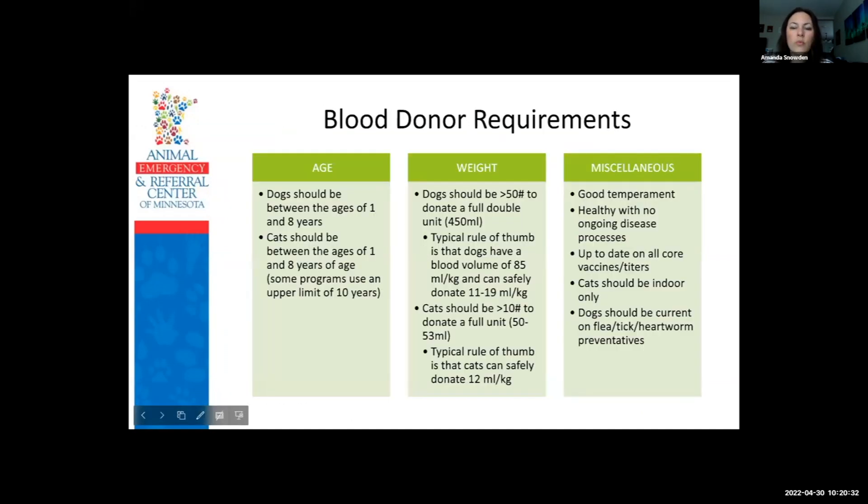For blood donor requirements, we look at age, weight, and some miscellaneous things. Dogs and cats ideally should be between one and eight years of age. We want them at least a year old so they're fully developed at their adult size and weight. We don't want to do collections on patients older than eight years because as patients age they can have underlying disease processes we may not catch, their metabolism is slower, and they may not recuperate from a collection as well as a younger donor.